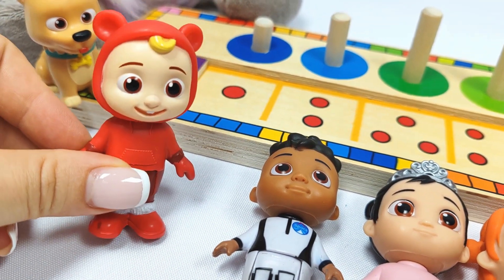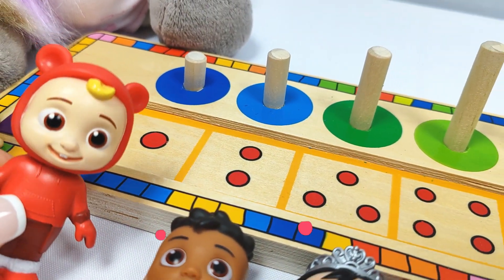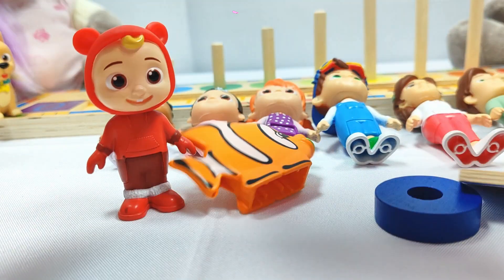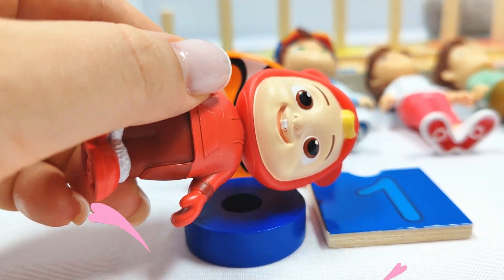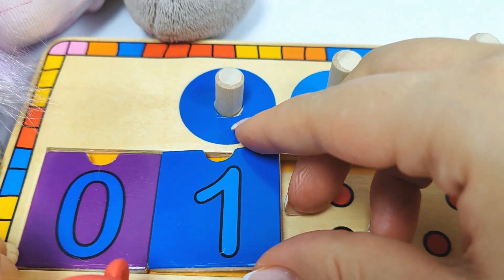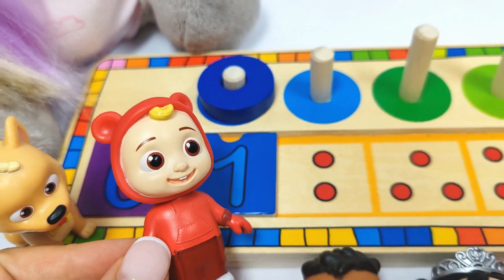I'm JJ and I need to find one. Where could it be? Let's try this purple and pink ball. Wow, we found one fish and the number one. Let's put it in its place. One. And let's count the rings. One ring. Good job, JJ.